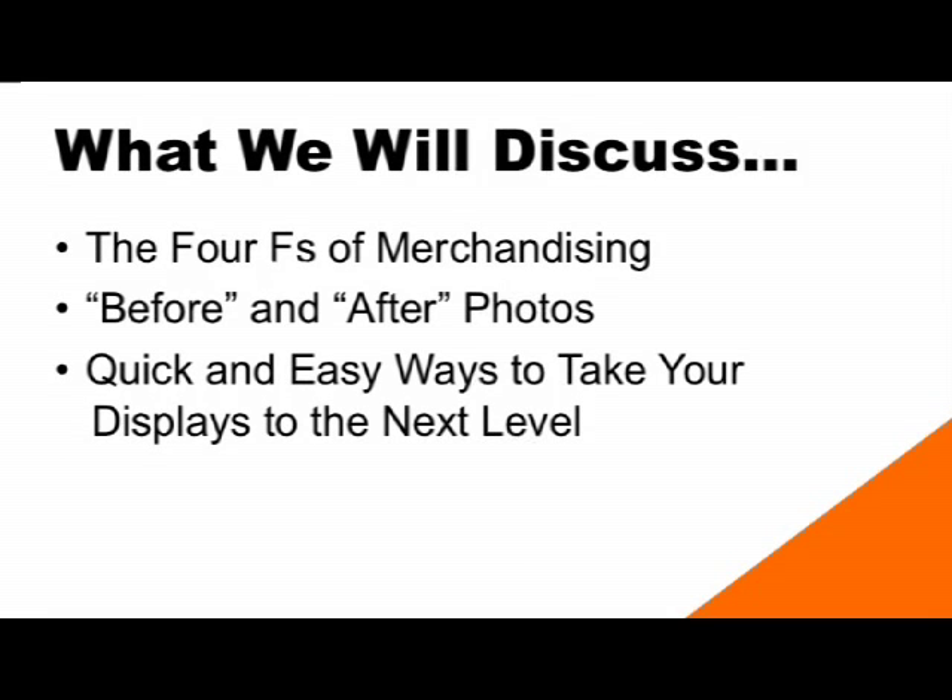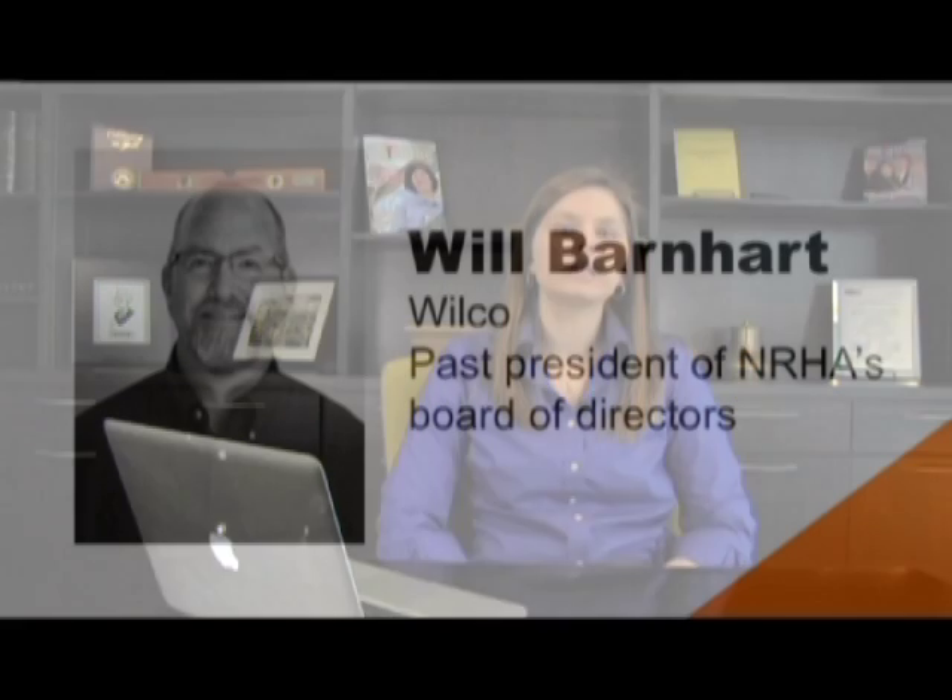Today we'll be talking about the four F's of merchandising, discussing some before and after photos, and talking about some quick and easy tips — just changes you can make in your store. We have also teamed with retailer Will Barnhart from Wilco in Oregon. Will is the NRHA past president of the board of directors and he's spent many years studying merchandising and has traveled to hardware stores around the country. He's taken a lot of photos and has a lot of good ideas that he's shared with us.